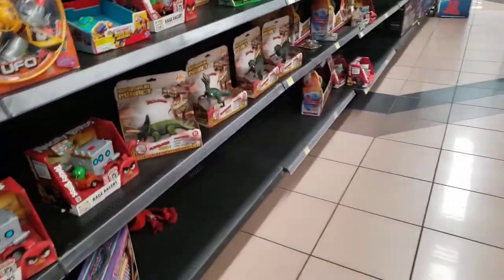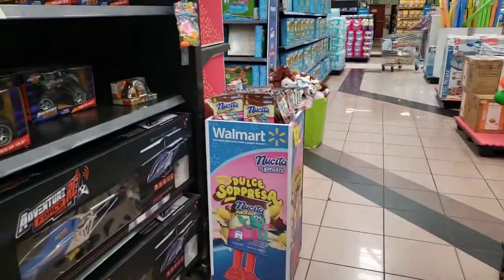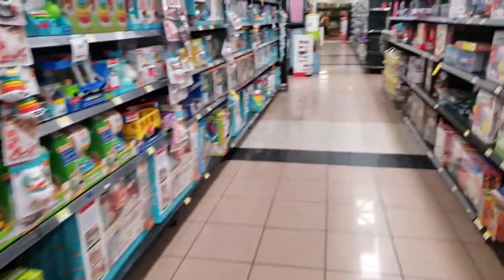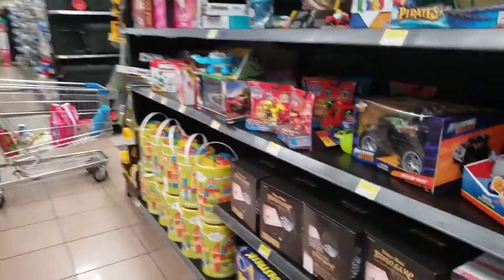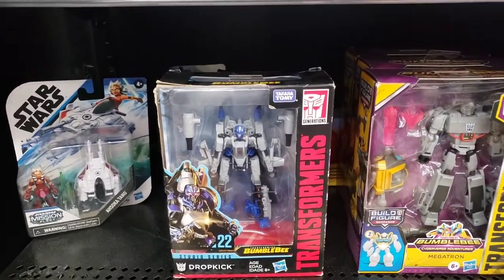I feel bad for the collectors here — there really isn't that much selection because there are only about two Walmarts around here. This one, and I think there's another one, but I doubt the other one will have more because it's not in an affluent area — this is kind of the rich area. Well, this is it for Walmart. Compared to a store in the U.S., not a lot of stuff. Alright, we're gonna go and see if we can find another place with more figures.